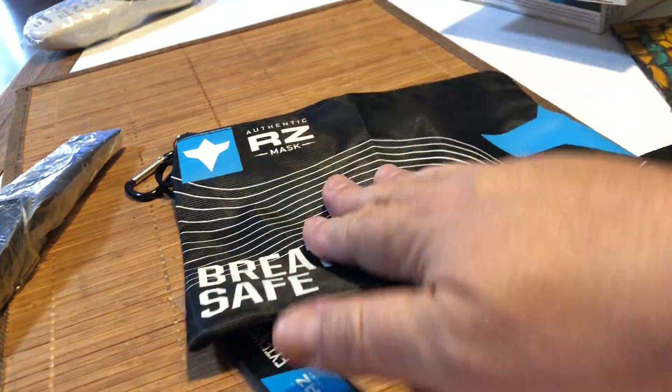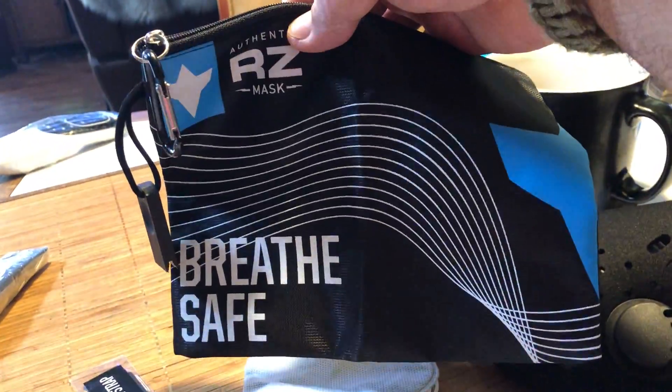It came with a little handy dandy carrying case. As you can see, it says 'Breathe Safe.'